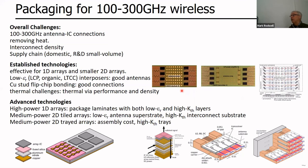To wrap up: the overall packaging challenges are high-frequency antenna-to-IC connections, heat removal, interconnect density, and supply chain access. Established technologies — LCP, organic, LTCC — work well for 1D arrays and smaller 2D arrays; copper stud flip chip is good to several hundred GHz; thermal management is critical. For advanced technology in both 1D and 2D arrays, we want package technologies providing sub-10 GHz interconnects underneath the IC with very low vertical thermal resistance, plus a single layer beside or above the IC with low dielectric constant for high-performance antennas. Thank you for your attention.